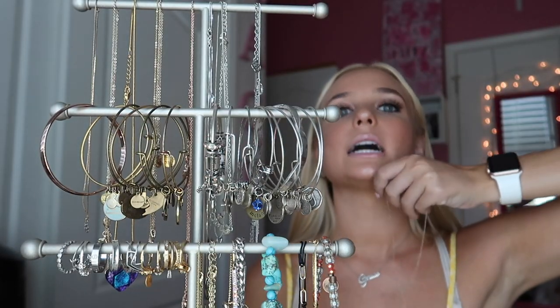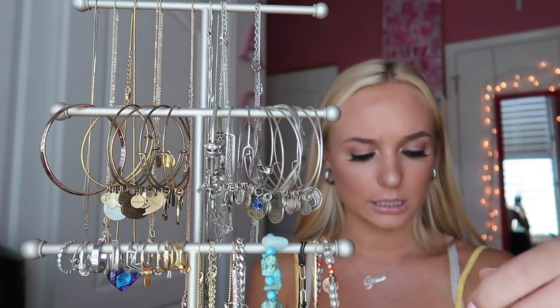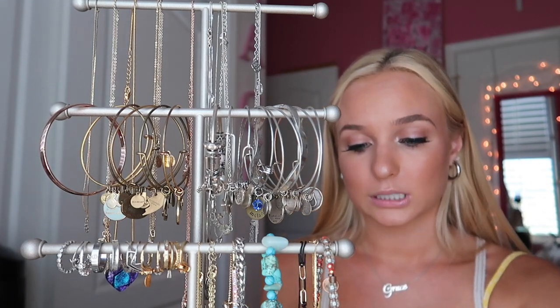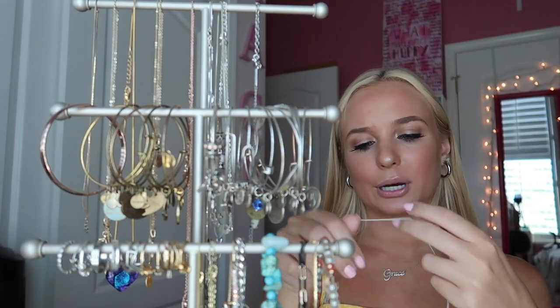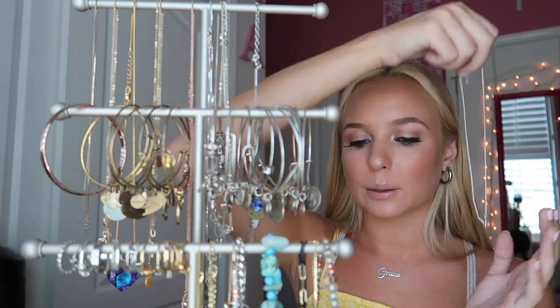The next necklace is a little cross necklace I got from Target a few years ago — it used to be my staple but I rarely wear it anymore. It's sterling silver, I just need to clean it because it's looking a little rusty. Then I have a little diamond hoop-type piece from Old Navy — I don't really wear this one too often, but it's a cute basic one.